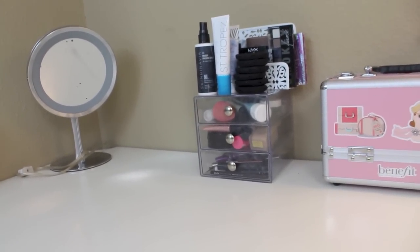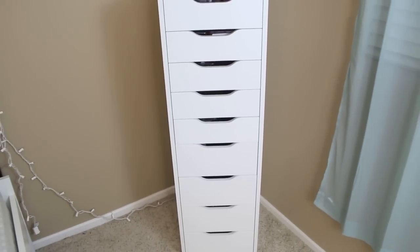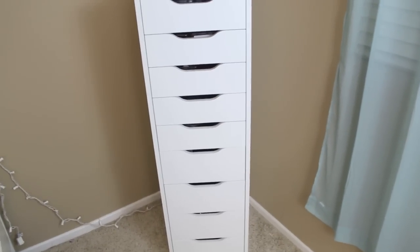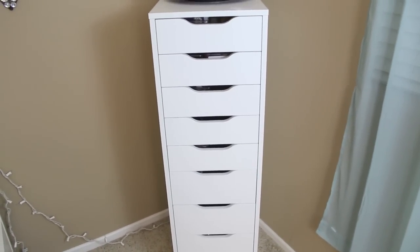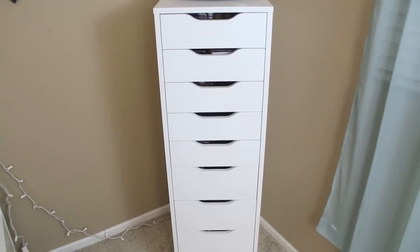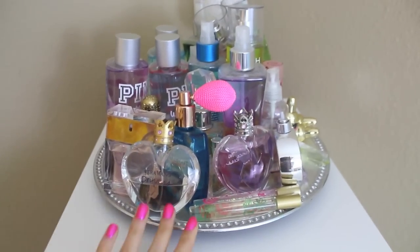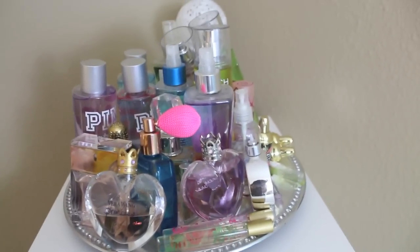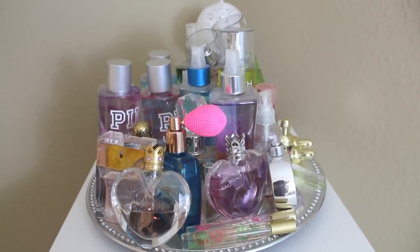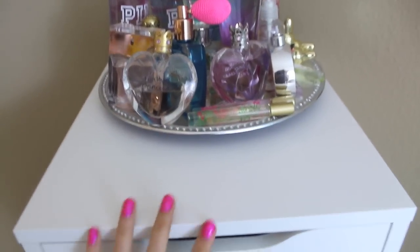Now let's get into my big makeup collection. I keep my makeup in the Alex drawers from IKEA — I got this idea from Maricela, and in person she was like, 'No, you actually really need to buy these,' so I went ahead and got them and I'm obsessed. I set it up all by myself, which I was really proud of. Up top I keep my perfumes on a silver tray from Michaels with beads on it.